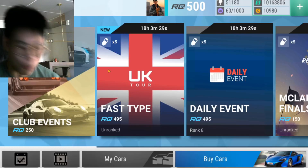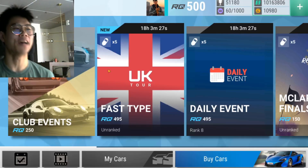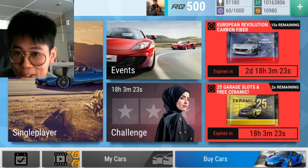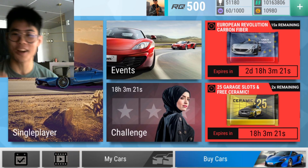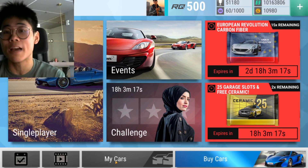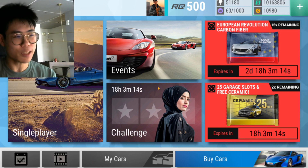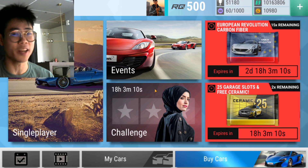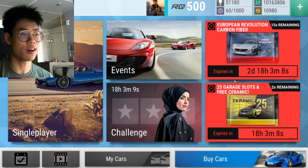Yo guys, what is going on? Blossom is back, welcome back to another episode of Top Drives. Today we're going to be opening six European Revolution carbon fibers and we are in search for that egg. We have achieved the donkey, we have achieved tomato, now we want egg. Some people were asking what egg is — it's Koenigsegg.